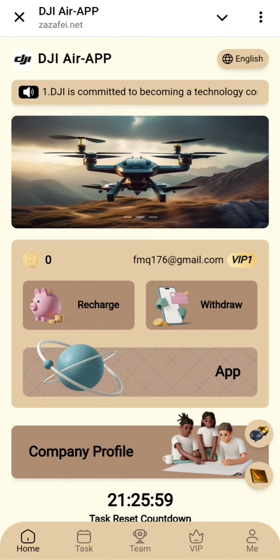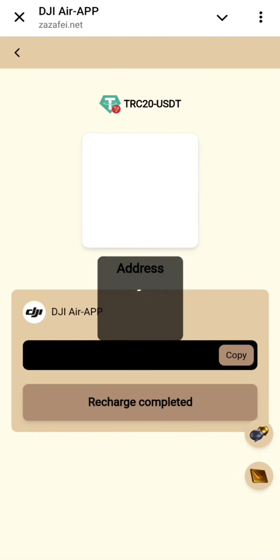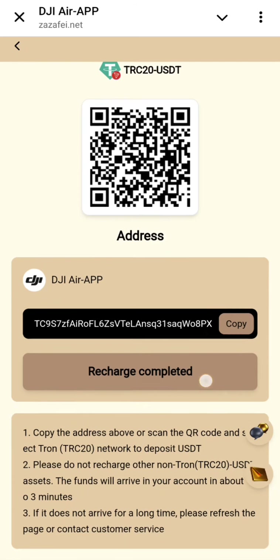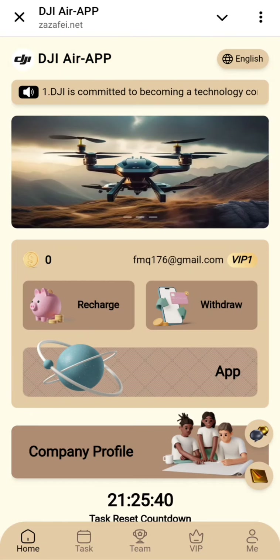To activate, you need to recharge. Click on the recharge button and you can recharge via TRC20 or BEP20. For TRC20, copy the address, go to your wallet, and within one to three minutes you will get your recharge confirmed. I have already done this — my recharge is complete, as you can check on the screen.